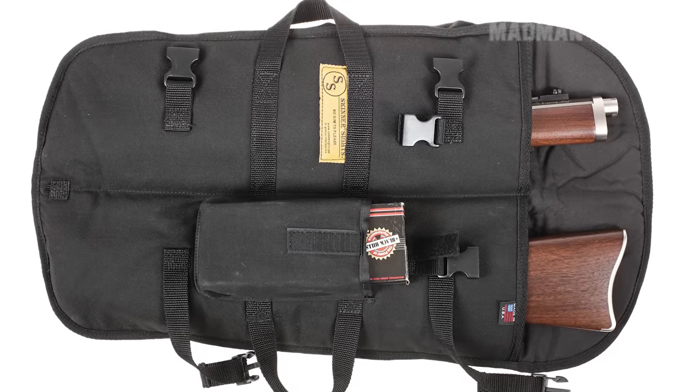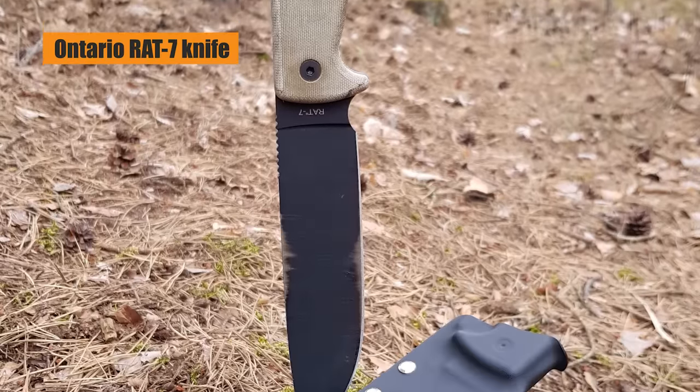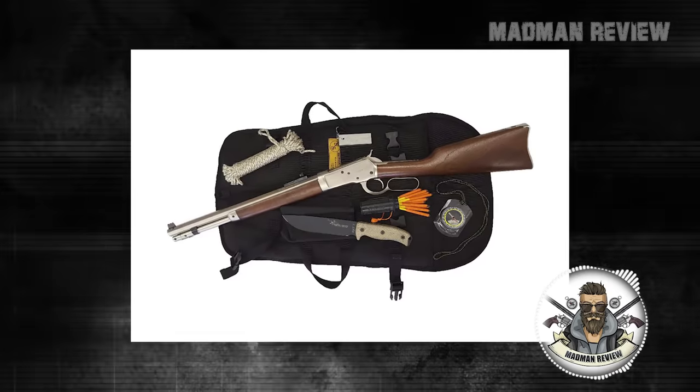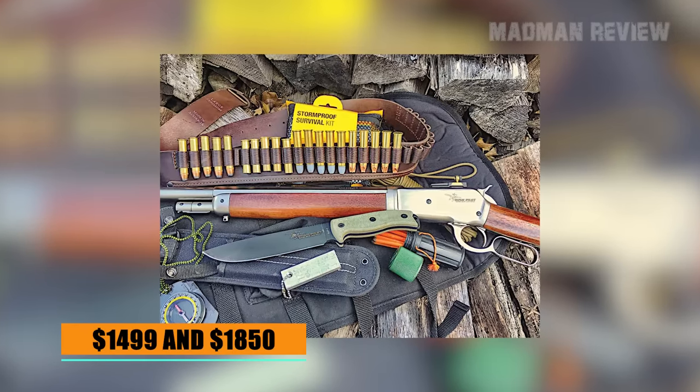They also have some added goodies, like the Ontario RAT-7 knife, 50 feet of paracord, storm-proof matches, a fire starter, a compass, and a space blanket tube tent. The whole set costs between $1,499 and $1,850.